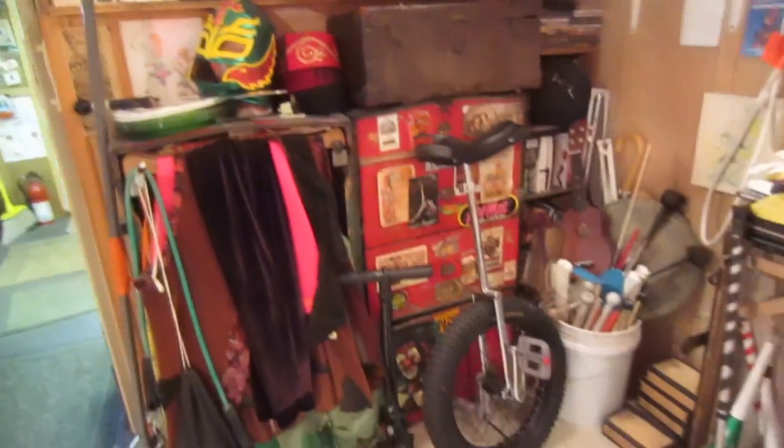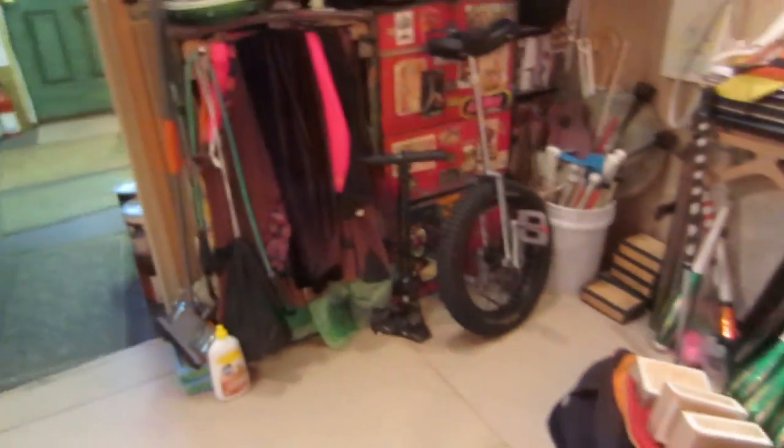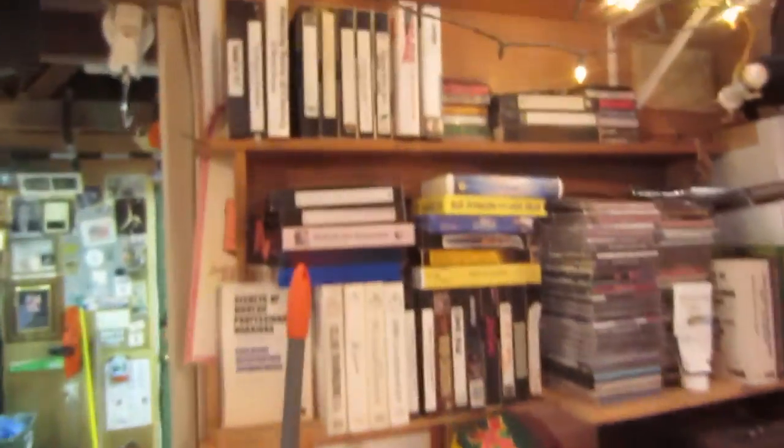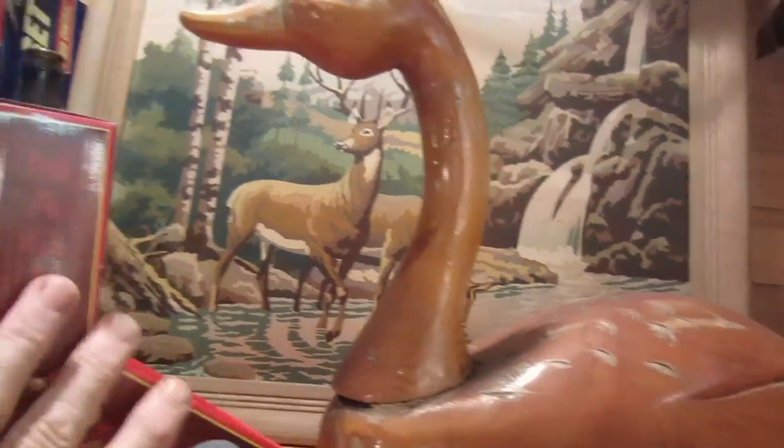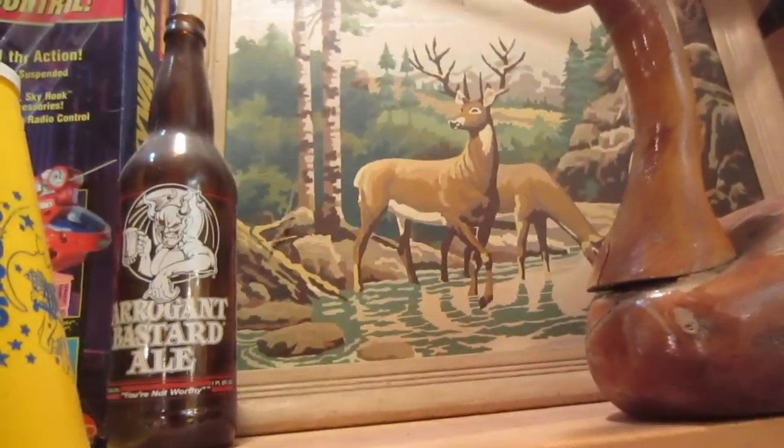My old clown trunk, unicycle, juggling props. Video tapes. One of my dad's old oil paintings there — he thought he was an artist but he just filled in the numbers, but he loved doing that.